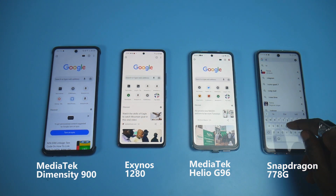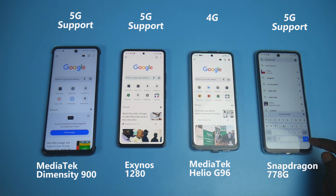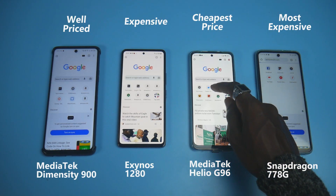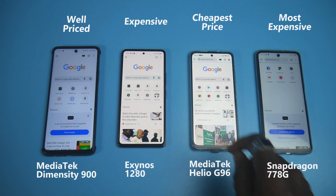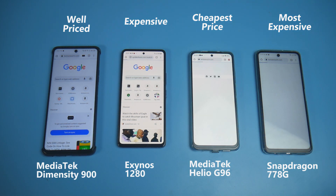When it comes to connectivity, all these chipsets are 5G connected except the Mediatek Dimensity 6900 chipset. Smartphones powered by the Mediatek Dimensity 6900 are also the cheapest, while those powered by the Snapdragon 778G chipset are more expensive. The Samsung Exynos 1280 is also expensive, while the Mediatek Dimensity 900 sits in between.